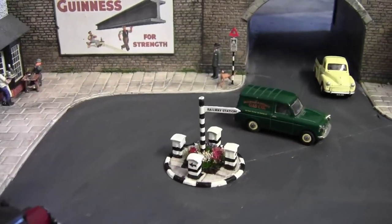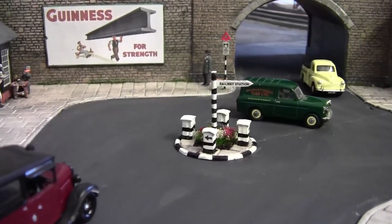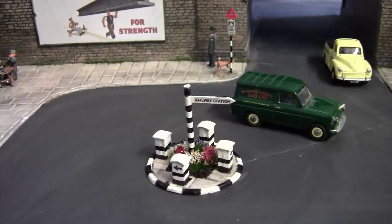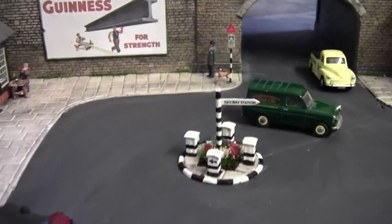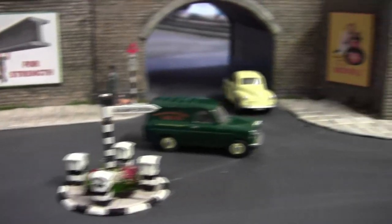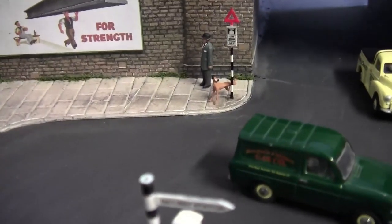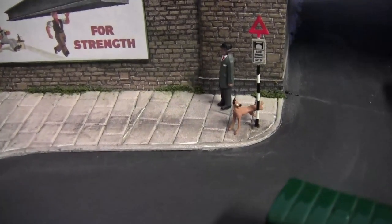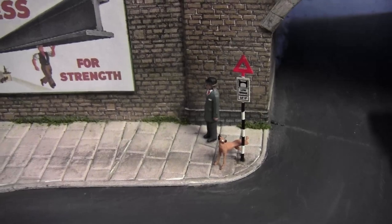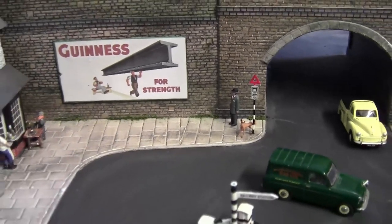Before we head over to St Hilda's Colliery, I'll just show you this name sign. One of you guys suggested putting a name sign in the centre of this mini roundabout or traffic island. I've added a sign pointing towards the railway station as you can see in the background. Old Bert is taking his dog for a walk — unbelievable, he's only been up a few minutes and that dog's christening it already!